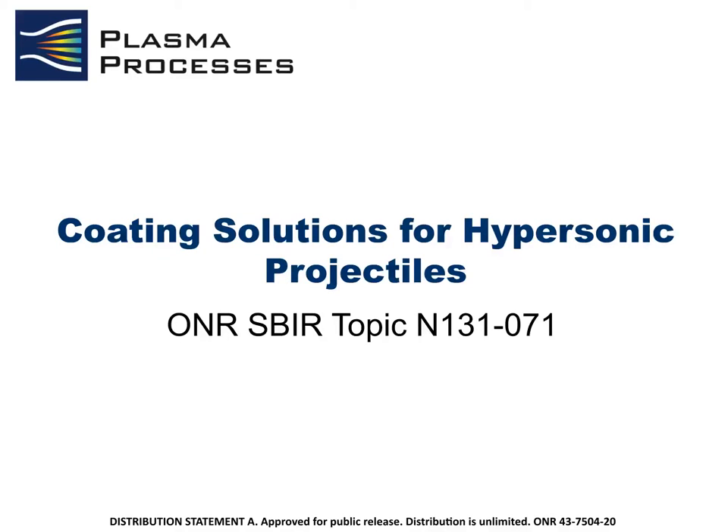Hi, my name is Tyler Cobb and I'm with Plasma Processes in Huntsville, Alabama. The tech talk I will be presenting today looks at coating technology solutions that we have developed specifically geared towards hypersonic surfaces as well as hypervelocity projectiles. These coating improvements enable higher performance gains to be realized in these fields and we believe are of sufficient interest to the Navy as well as DOD for pushing the performance levels of existing weapons systems as well as developing new, longer range, faster weapons systems.